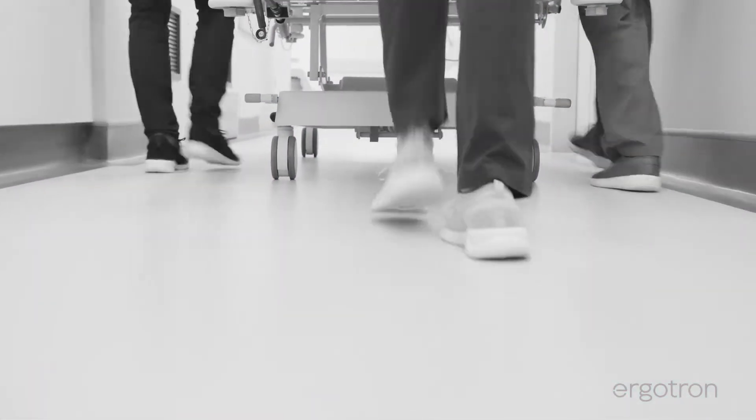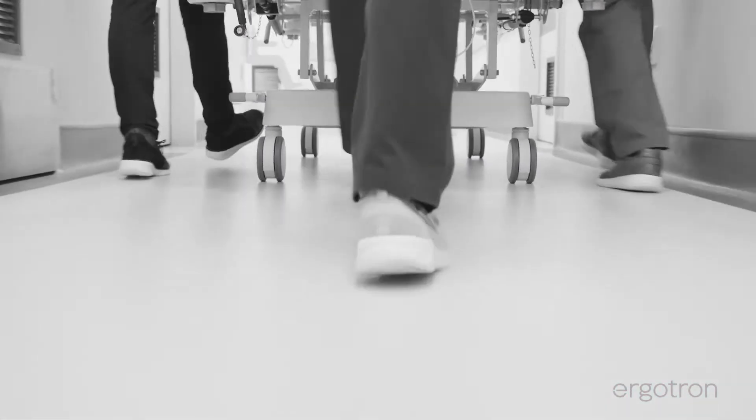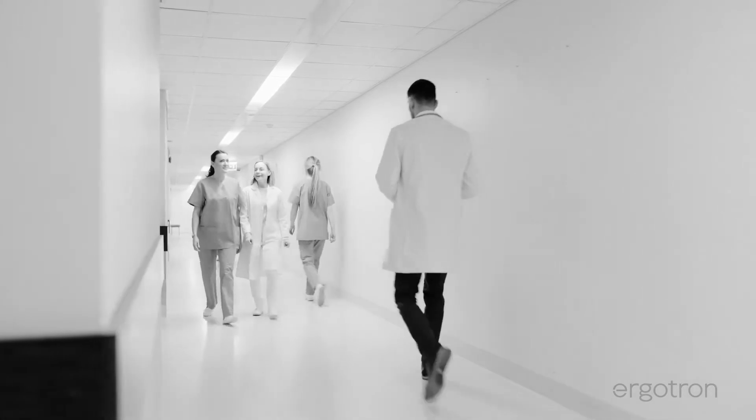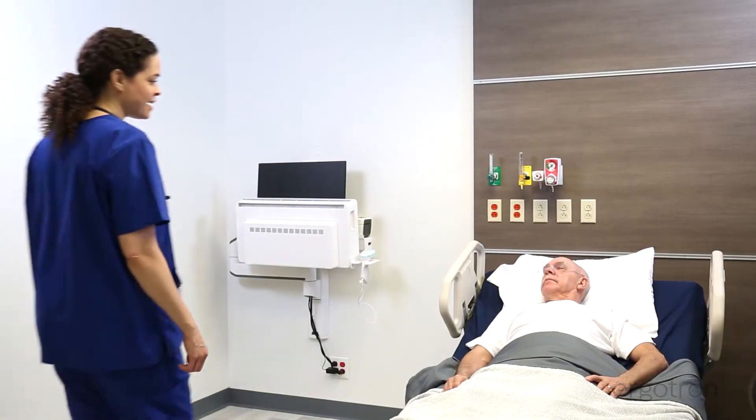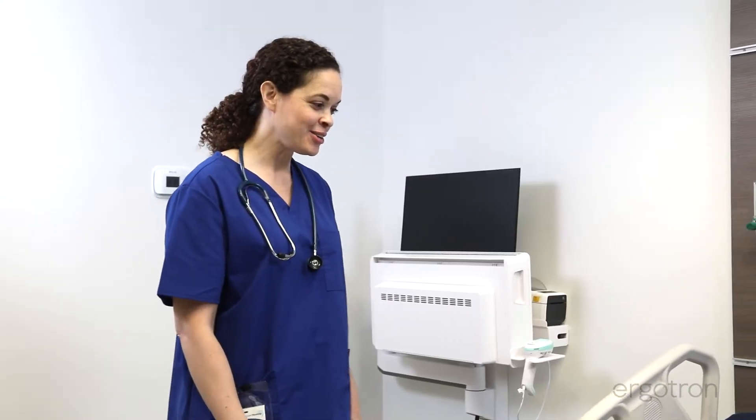We know that nurses are constantly walking and carrying equipment between patient rooms, managing numerous tasks and distractions, and are looking for ways to work more efficiently alongside the patient.